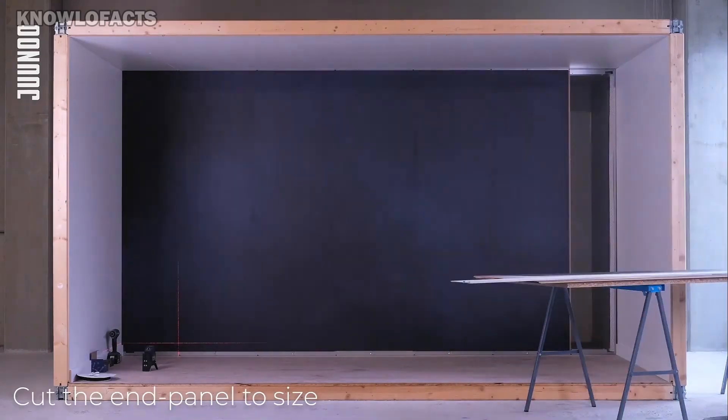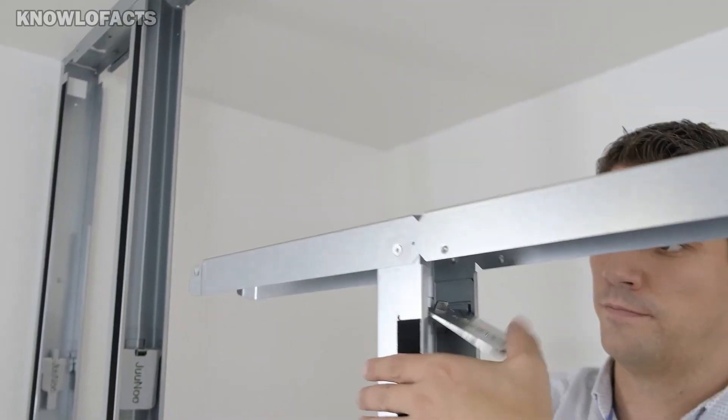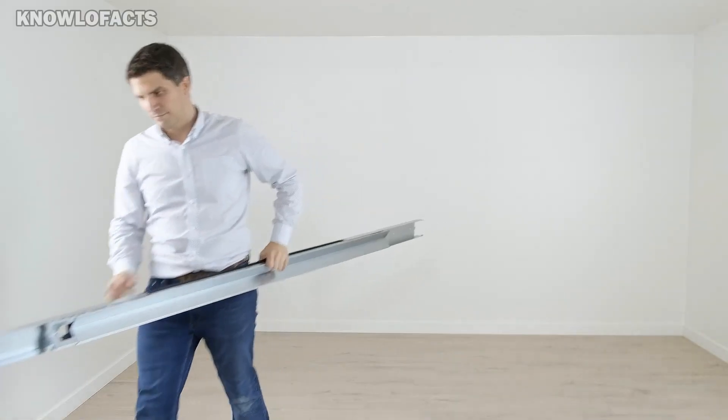This helps reduce waste and saves money over time. The system works with glass walls and comes in different finishes, making it easy to match any interior style. Junu is a fast, eco-friendly, and customizable solution for modern spaces.